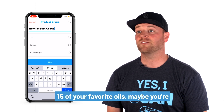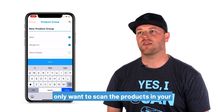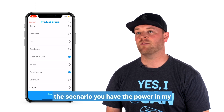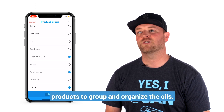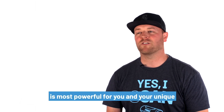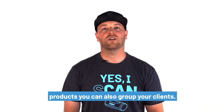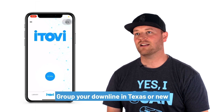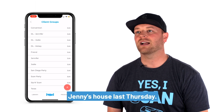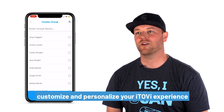Maybe you have the iTOVI case with 15 of your favorite oils. Maybe you're scanning yourself and your kids and you only want to scan the products in your home to use immediately. Regardless of the scenario, you have the power in My Products to group and organize the oils, supplements, and blends in the way that is most powerful for you and your unique scenarios. Just like you can group products, you can also group your clients. Group your downline in Texas or new clients from the Sip and Scan hosted at Jenny's house last Thursday. The power is in your hands to customize and personalize your iTOVI experience.